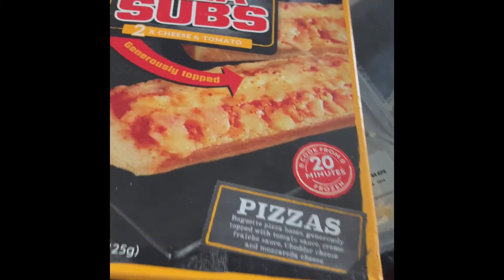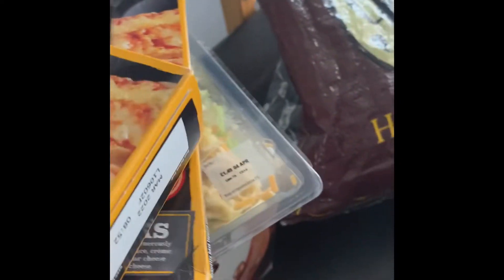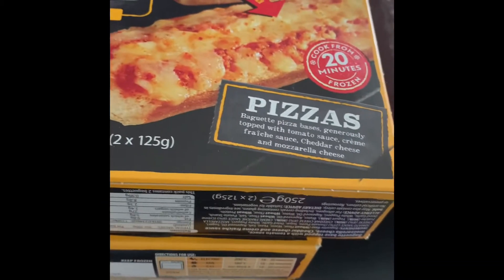Then I bought these pizza subs — I bought two of them. I was thinking when the kids come back from school they can quickly grab one; it takes about 20 minutes.